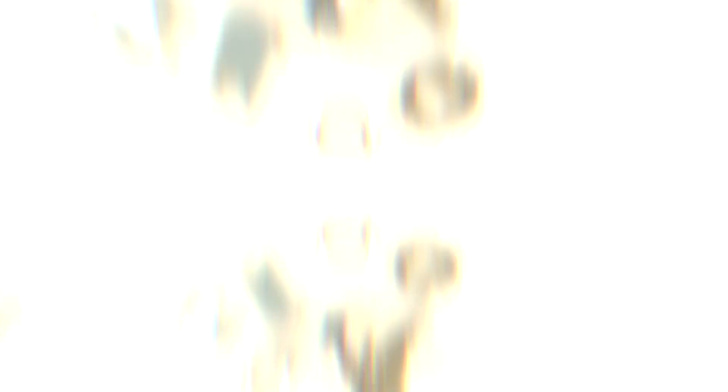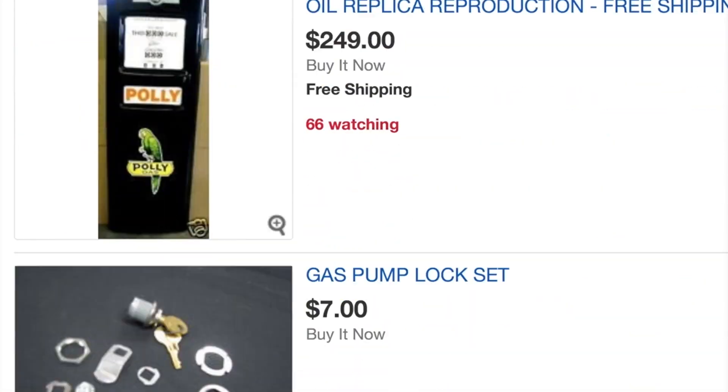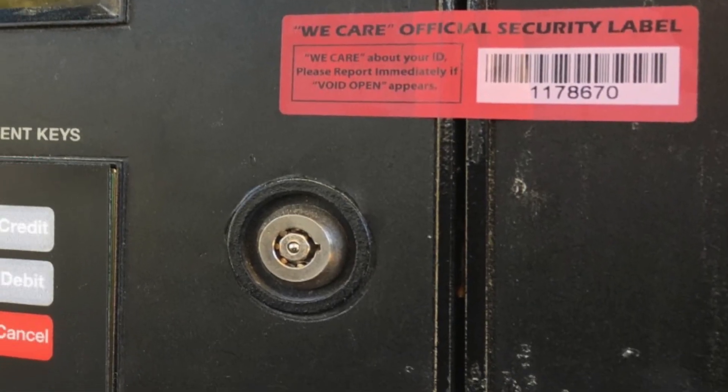Older gas pumps use universal locks with master keys easily obtained on eBay for only about $10. While some gas station managers have been attempting to thwart tampering by covering up door seams with tamper-proof seals, thieves have begun creating counterfeit stickers that fool even the people that originally applied them to the pumps.